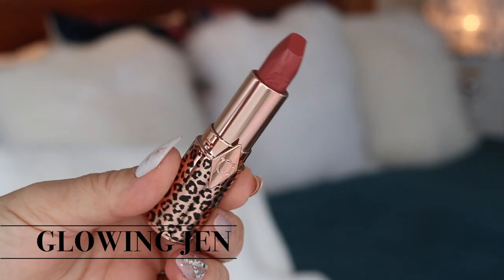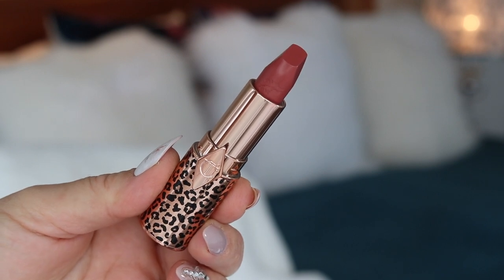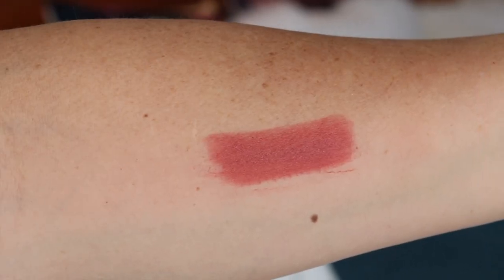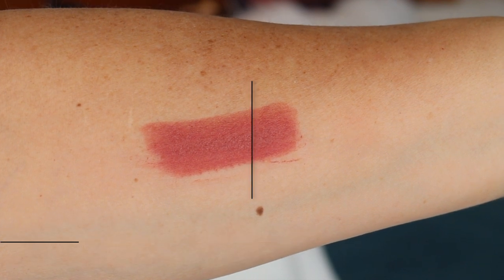Glowing Jen is a tawny, beachy rose lipstick — a universally flattering, tawny beachy rose in homage to Jennifer Aniston. This dreamy, nuanced shade adds a pop of colour to the face and enlivens your complexion. This lipstick is in the Kissing Formula.